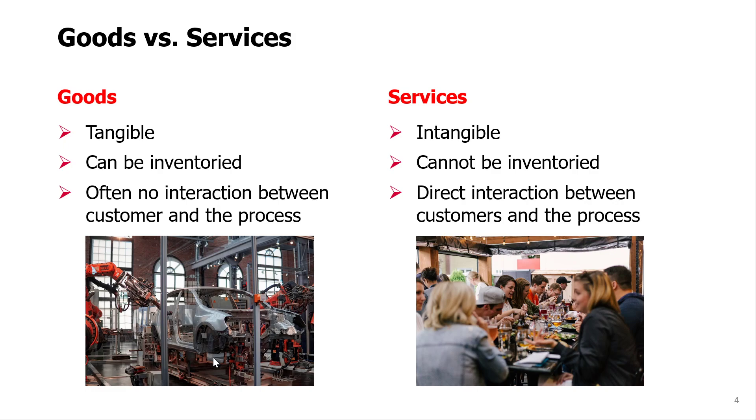Regardless of the type of product an organization provides, whether it is goods or services, the processes will be very similar in many ways. And that's why we will be talking about operations regardless of whether it's providing goods or services.